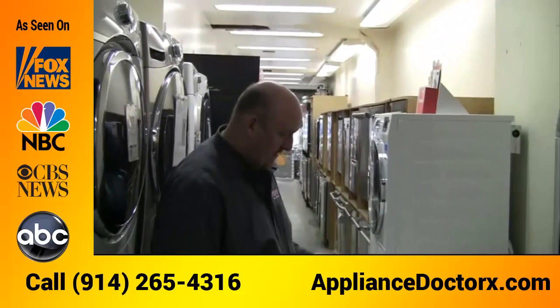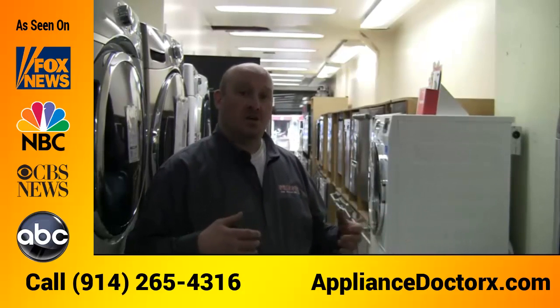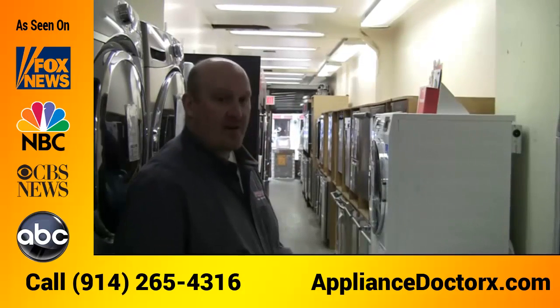This unit will also match up with a condensate dryer. It's a non-vented condensate dryer that can stack on top of it, so anybody who doesn't have a vent to the outside can use a 220-volt condensate dryer to dry their clothes without needing to vent out of the house.